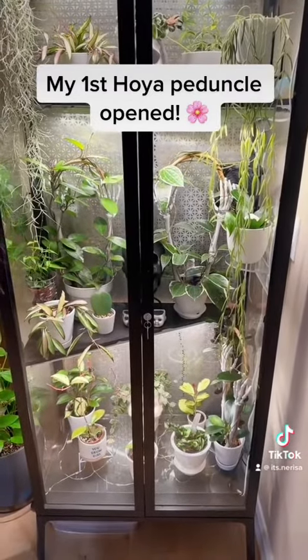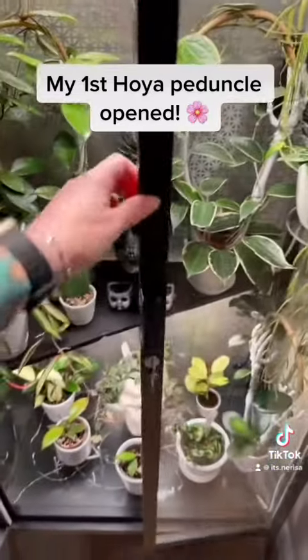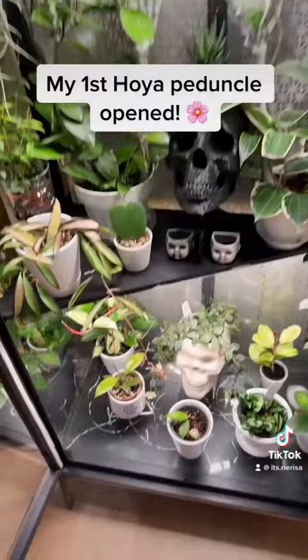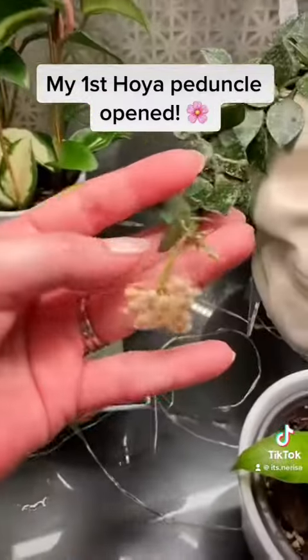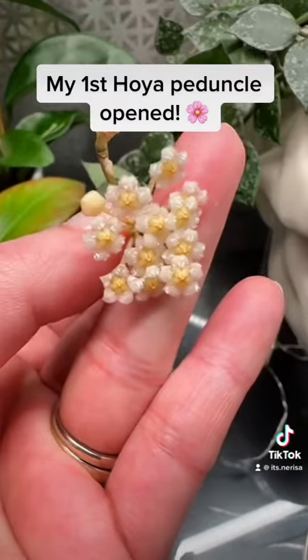Here's my cabinet. I opened it like I always do to grab whoever needs water, and I'm like, what is that smell? And then I'm like, oh my god, I forgot about my Hoya peduncle! I'm so excited. And here she is — ta-da! Look at those teeny tiny little blooms. Oh my god.